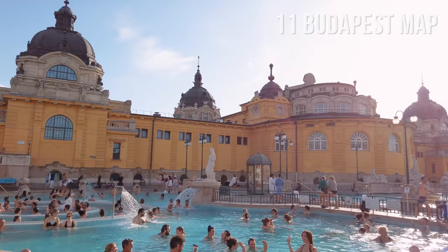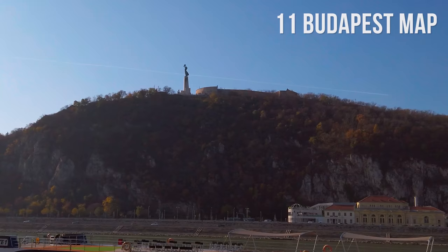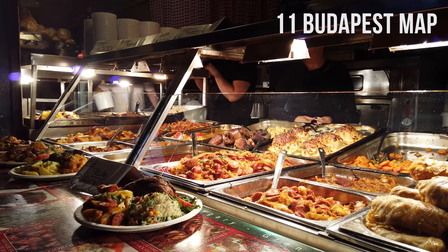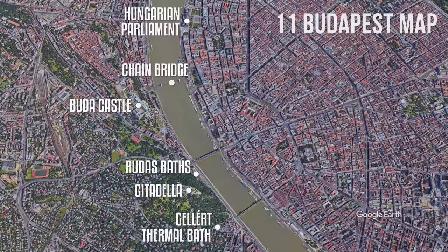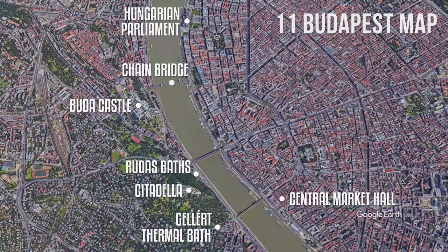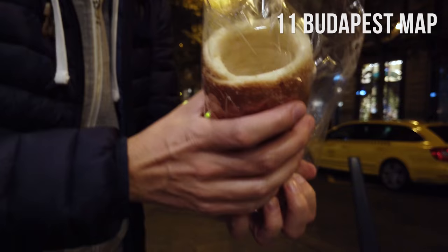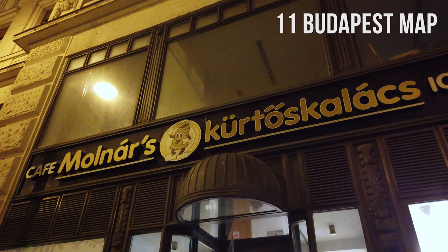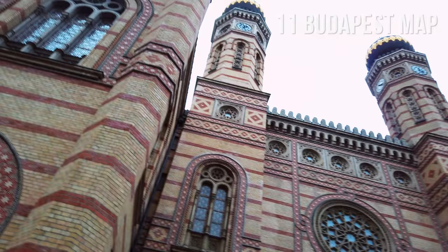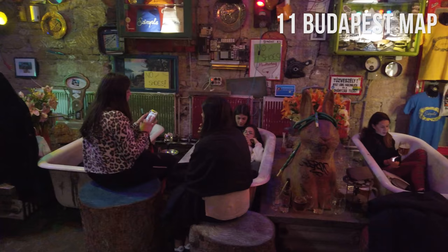Don't forget to visit the Liberty Statue. Did you know that Budapest is nicknamed the city of Spas? Right under Gellert Hill, there are two famous thermal baths: Gellert thermal bath and Rudas bath. If you're hungry, head over to the 100-year-old Central Market Hall, the largest food hall in Hungary. The food hall is located at the end of the famous shopping street Vaci Utca, where you can stop and get the traditional Hungarian cake Kürtős Kalács at Molnár's, one of the famous cake makers. Dohány Street Synagogue is located in the Jewish Quarter. In the same neighborhood, you will also find the famous ruin pubs like Szimplikert, cool drinking bars with a unique character.